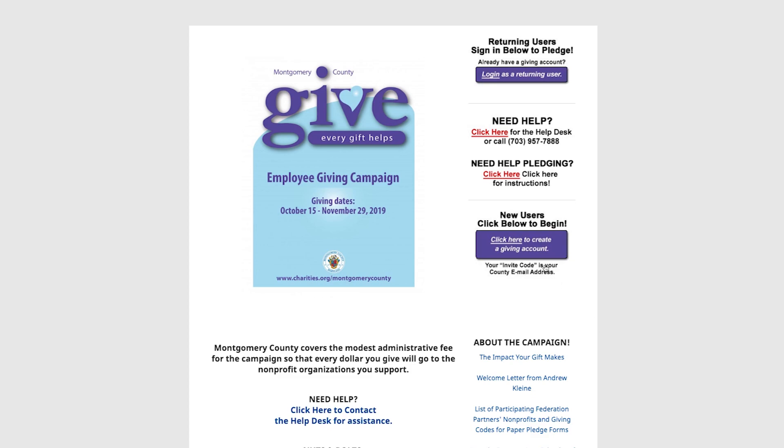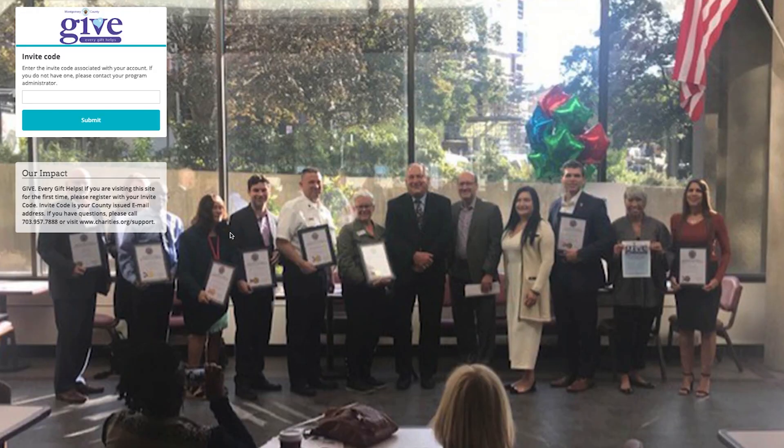So you go to charities.org slash Montgomery County, and I'm going to set up an account because I'm new here, so I don't have one — just clicking. So your invite code is your email address, and by the way, if our email addresses drive you crazy, let me know, because I think we'd all like to see them be shorter, right?